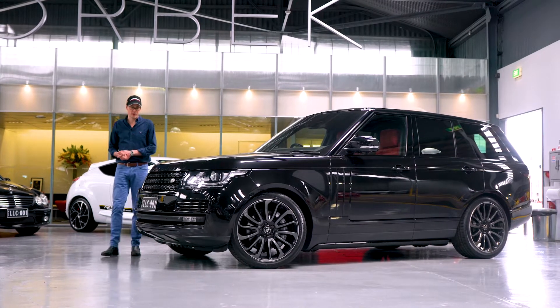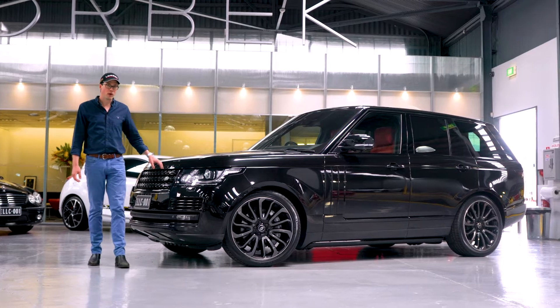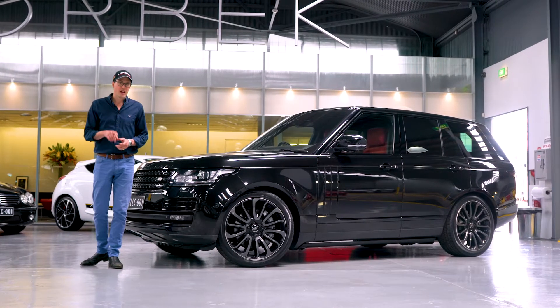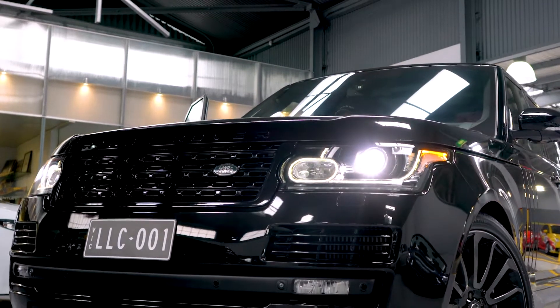Hello and welcome to Lorbeck Luxury Cars. I'm Harry and today I've got for you this the 2014 Range Rover Vogue Autobiography SDV8. Being the SDV8, it's also a very torquey, very fuel-efficient car.